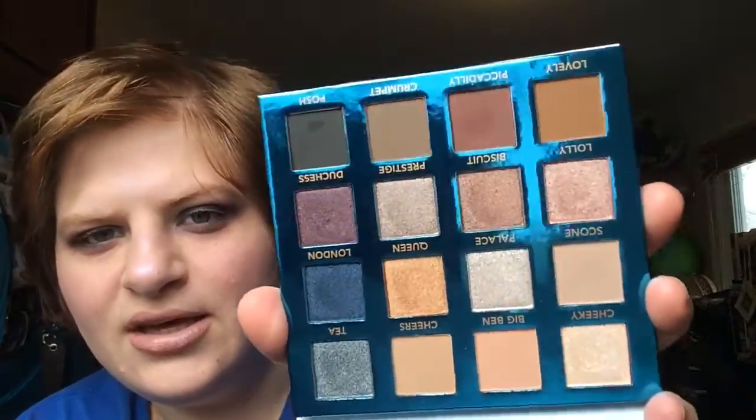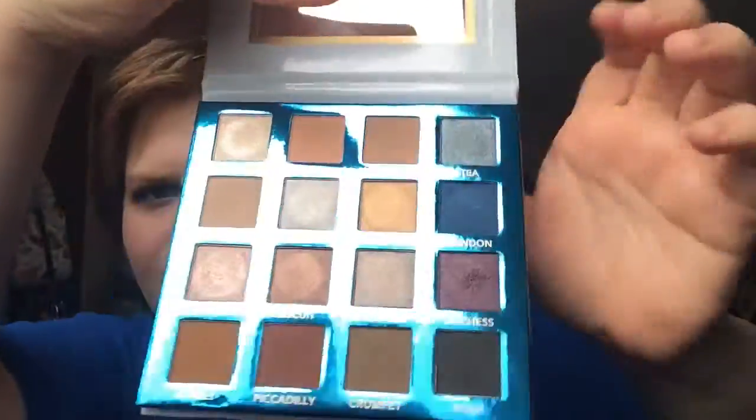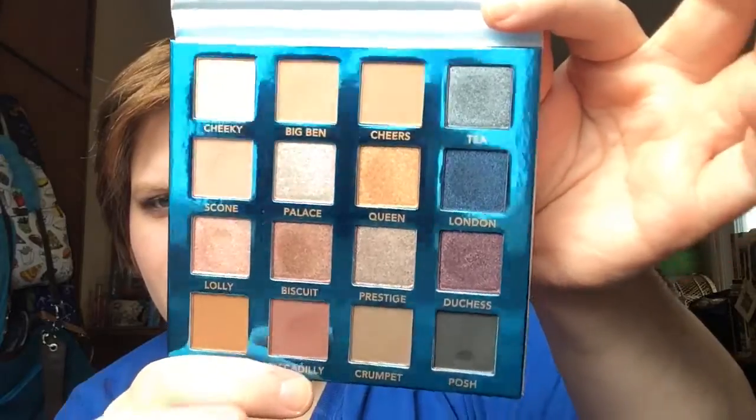These shades are so pretty. I really love this palette. I mean, I feel like none of the palettes I got this year are super life-changing — like, I could have lived without them — but I really like a majority of them and I really want to use them.